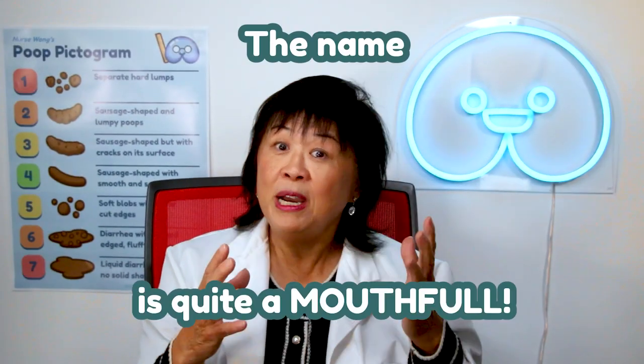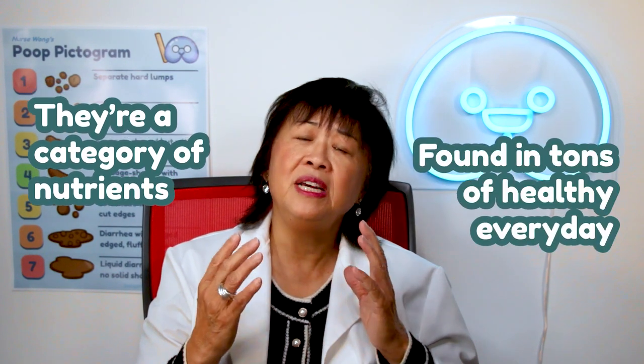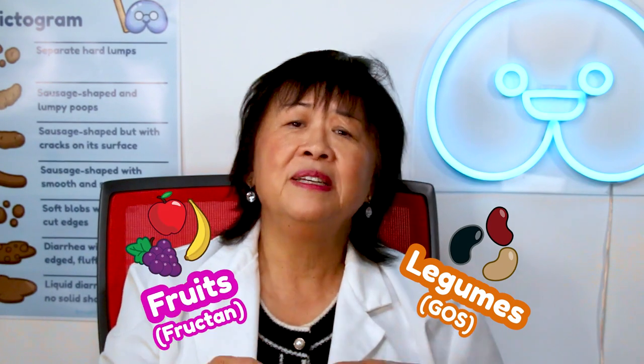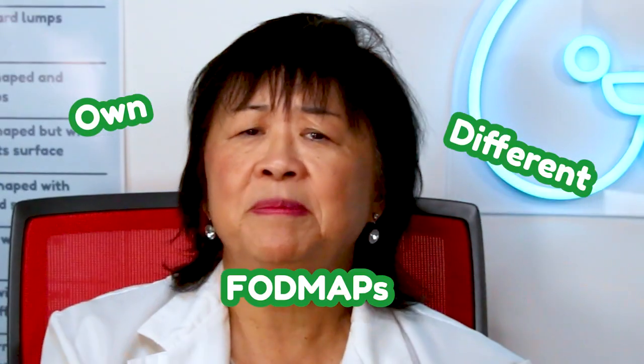The name is quite a mouthful. They're a category of nutrients found in tons of healthy, everyday foods like legumes, fruits, veggies, and even dairy products, with each food being rich in their own different FODMAPs.